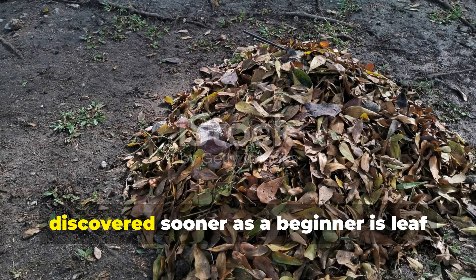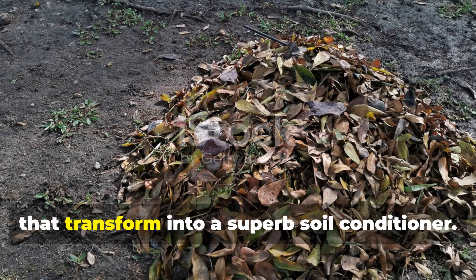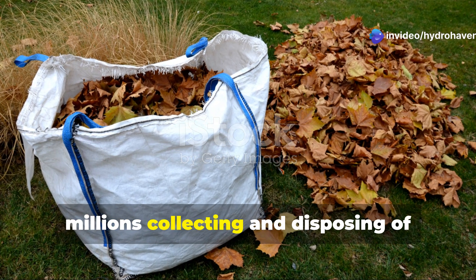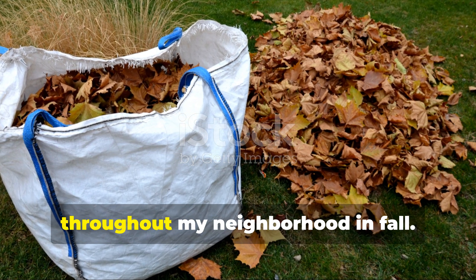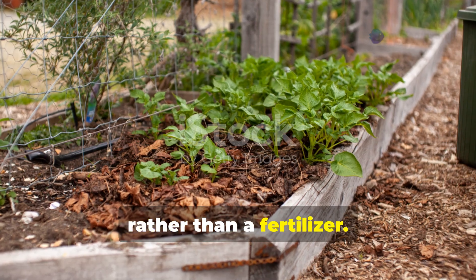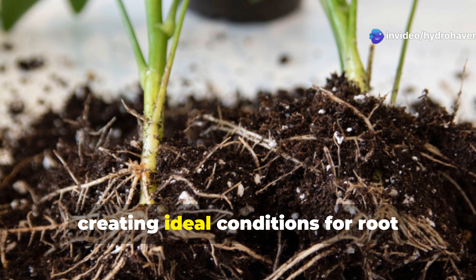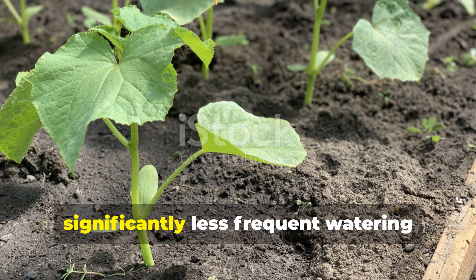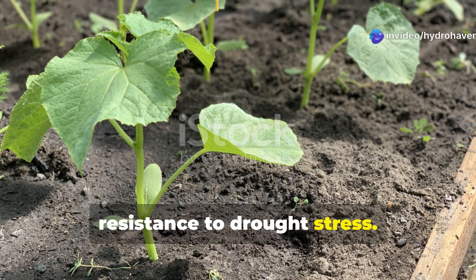The third amendment I wish I discovered sooner as a beginner is leaf mold — partially decomposed autumn leaves that transform into a superb soil conditioner. When I learned that municipalities spend millions disposing of leaves that could become premium garden amendments, I started gathering bags from curbs throughout my neighborhood in fall. Leaf mold is primarily a soil conditioner rather than a fertilizer. Its sponge-like structure can hold up to 500% of its weight in water, creating ideal conditions for root development and microbial activity. Beds amended with leaf mold require significantly less frequent watering and show improved resistance to drought stress.